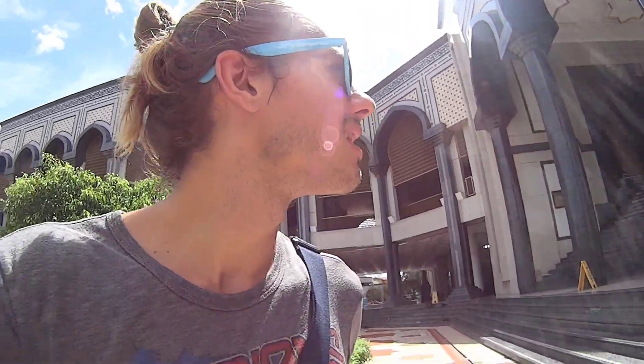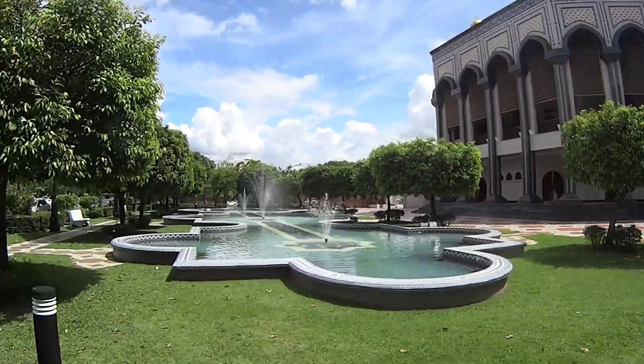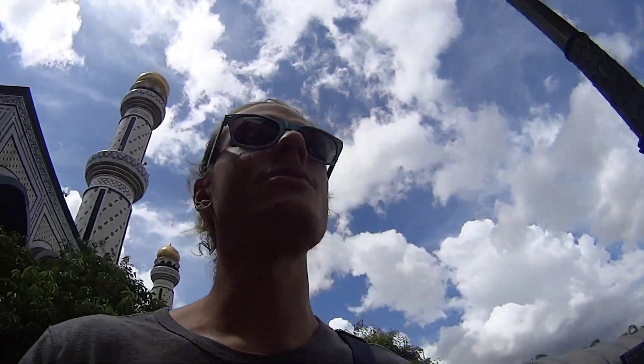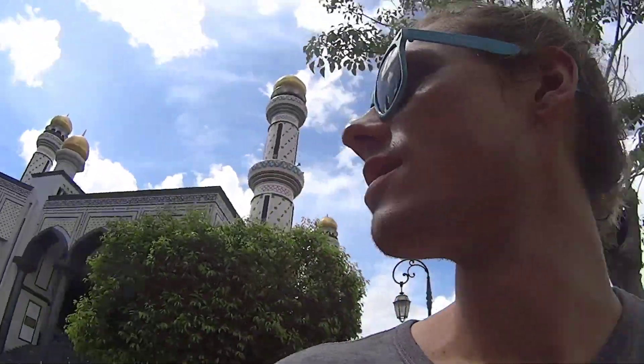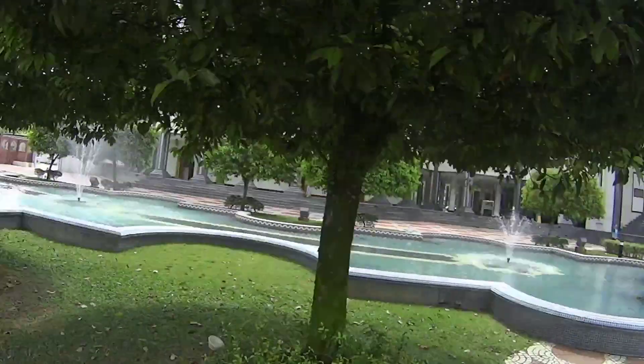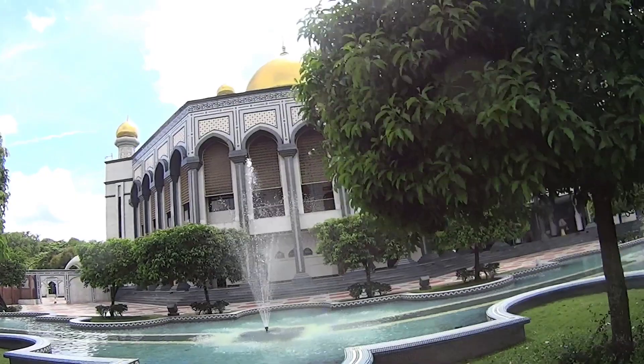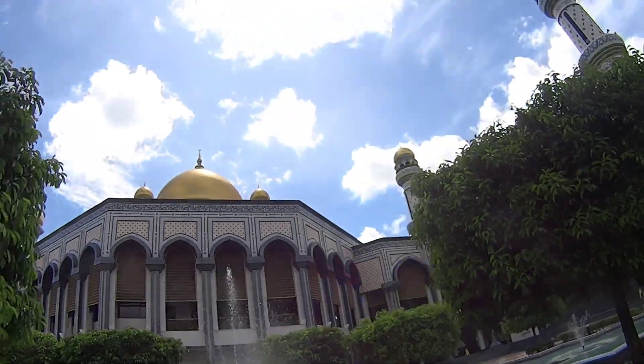I guess they have rules for when people can walk around here and when they cannot. So I'm just going to walk around the grounds a little bit, do a circle around this whole building and see what kind of beautiful things I can find. Should be real nice. Look at this — such a beautiful day. Not too sunny today. The mosque looks nice, all the fountains here. This is a nice spot. Look at this beauty.